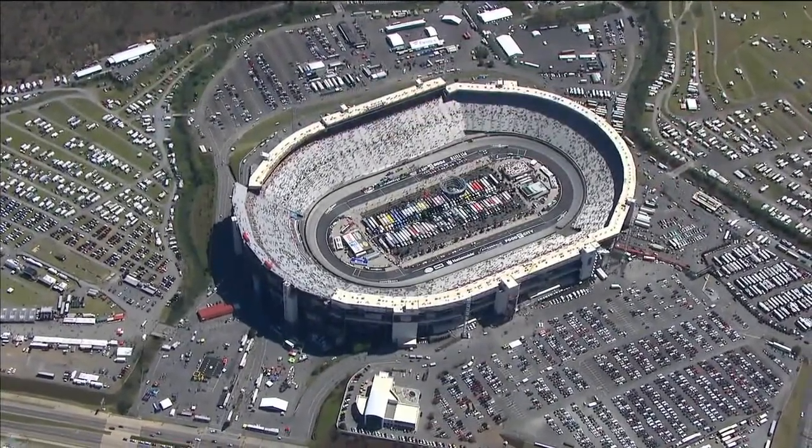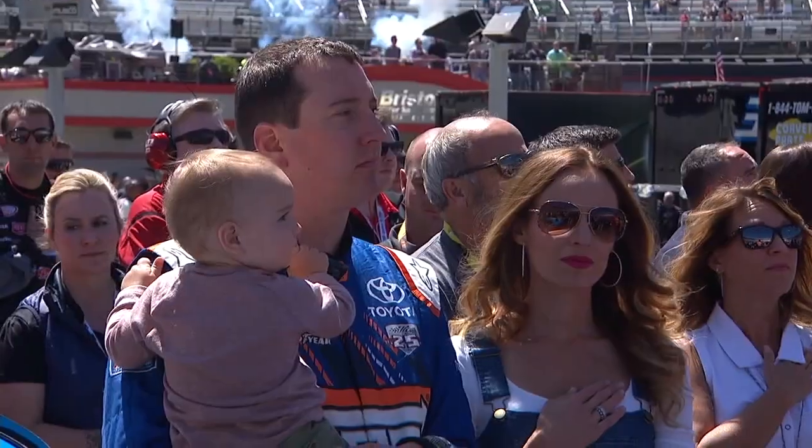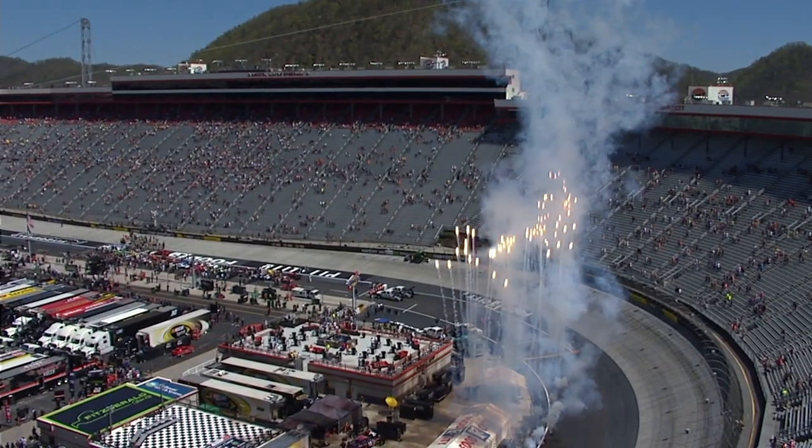The NASCAR Xfinity Series was back in action with the Fitzgerald Glider Kits 300 that kicked off from Bristol Motor Speedway with a new Dash for Cash format.